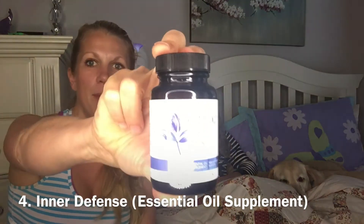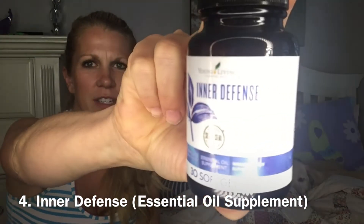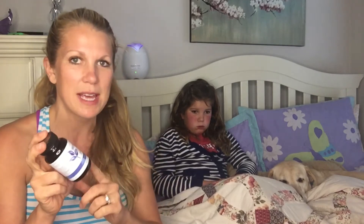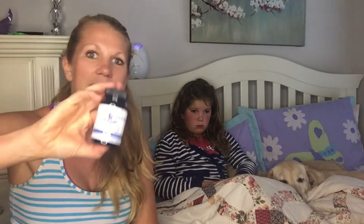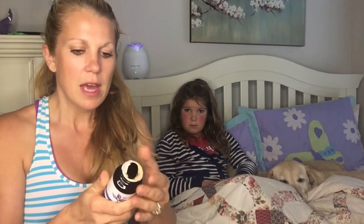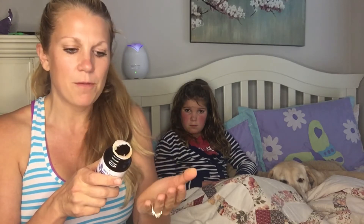Number four — I love this supplement called Inner Defense. It has clove, cinnamon, rosemary, eucalyptus, lemon peel, oregano, and thyme — essentially essential oils in a capsule form. We keep this on hand all the time. The softgels are easy to take; I'll give her one, and the label says three to five times daily.